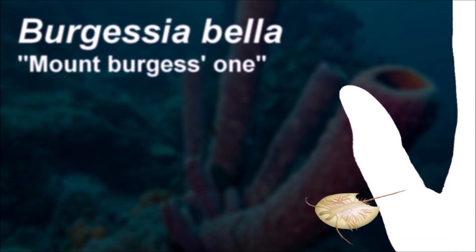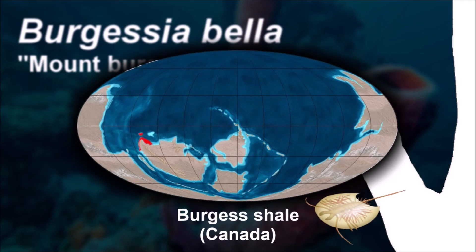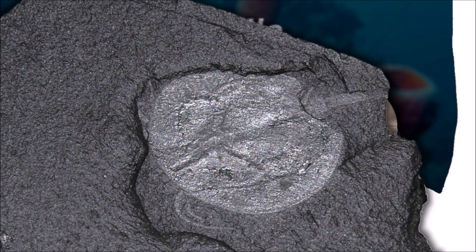Many Burgosia fossils have been found. 1,383 specimens are known from the Greater Phyllopod Bed in Canada, where they comprise 2.6% of the community.